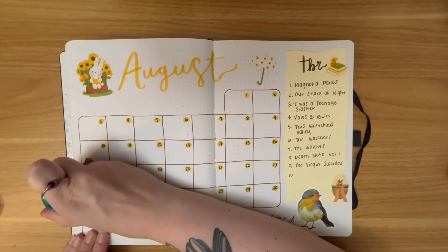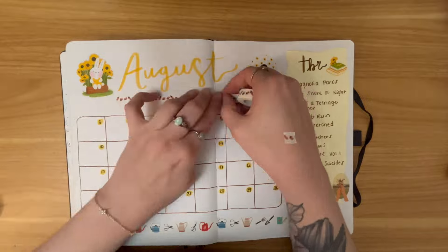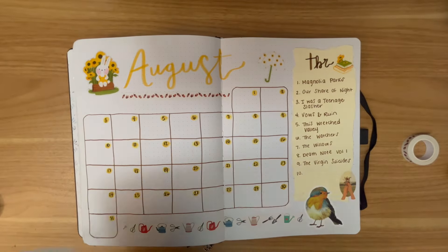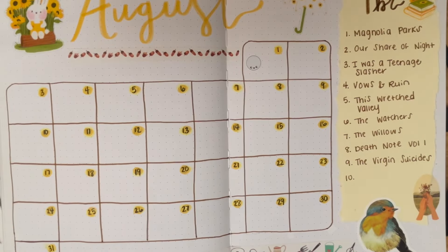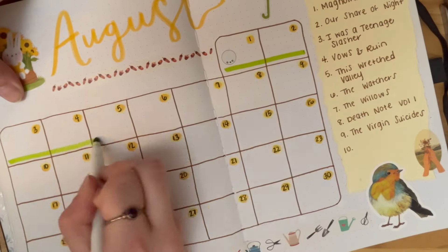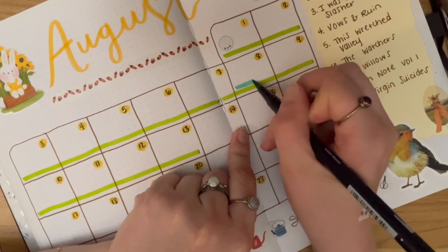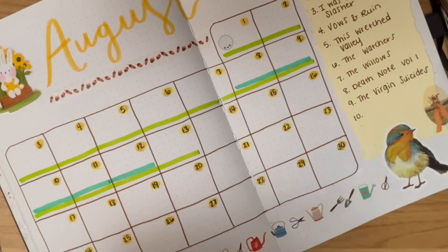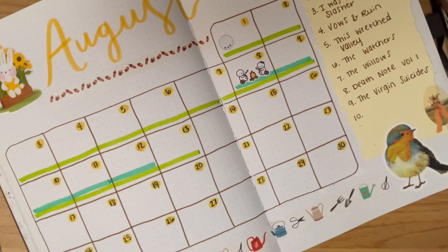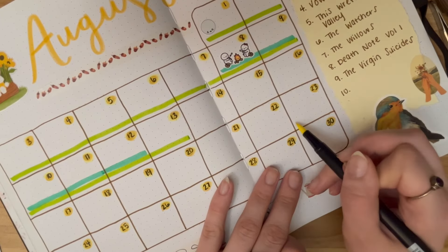Going in with some white-out tape to fix the little errors I made, and here I am marking in my read-a-thons for the month. Actually only one read-a-thon this month — the other dates are for when I am traveling. From the 1st to the 13th we have the Full Moon Read-a-Thon hosted by the incredible Jan Agaton. I think this is the second or third year we've been doing this and I know I've participated in all of them. It's a super fun read-a-thon — I will link her announcement video below.